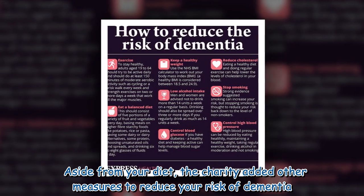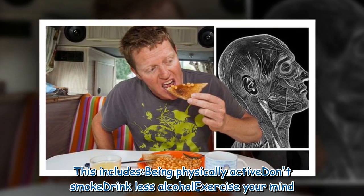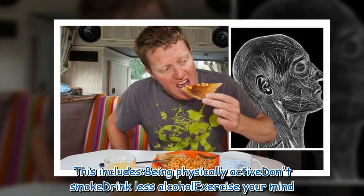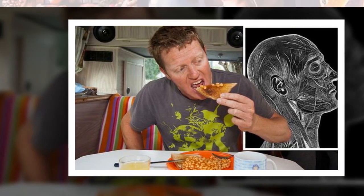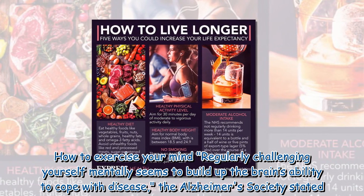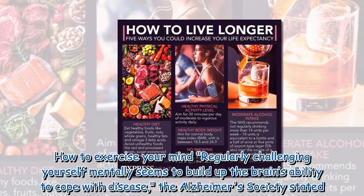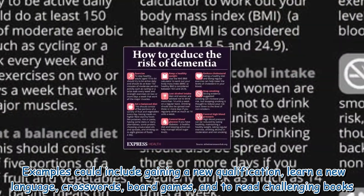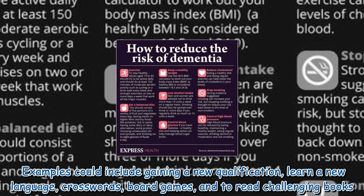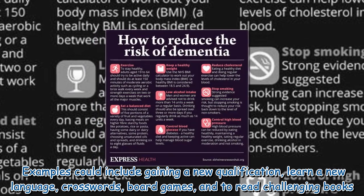Other measures to reduce your risk of dementia include being physically active, not smoking, and drinking less alcohol. Exercising your mind is also important — regularly challenging yourself mentally seems to build the brain's ability to cope with disease. Examples include gaining a new qualification, learning a new language, doing crosswords, playing board games, and reading challenging books.